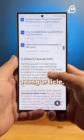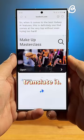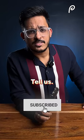And finally, if I need to read a long article, the AI can summarize it like this and can even translate it — saving time using AI. Do you really like AI taking over your phones? Tell us.